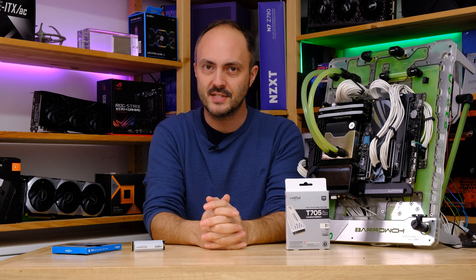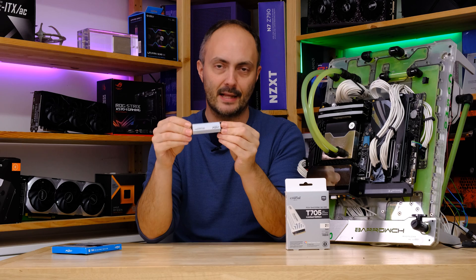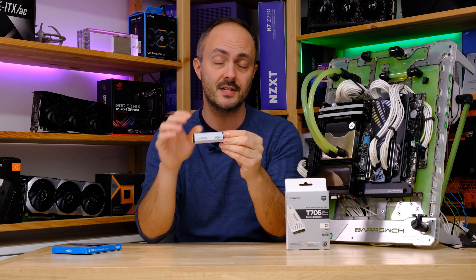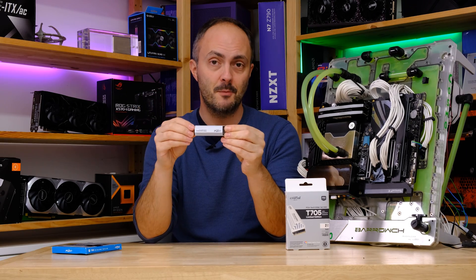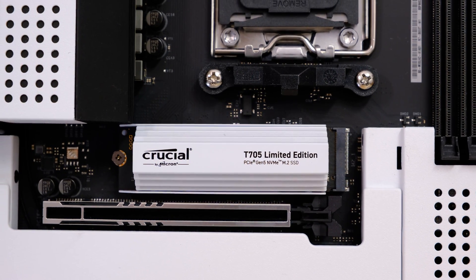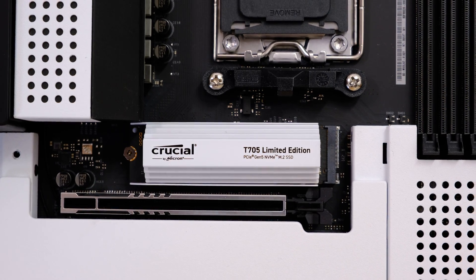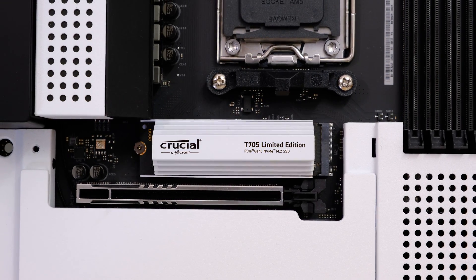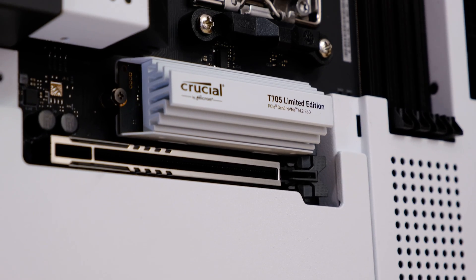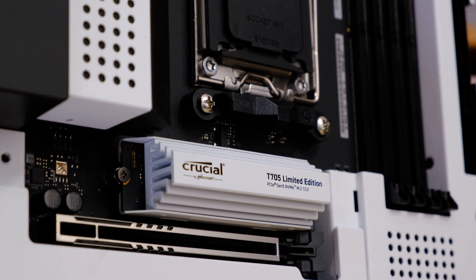So what do we make of the Crucial T705? This thing is absolutely ridiculous — a read speed pushing 15,000 MB/s, write speed well over 12,000 MB/s. Unequivocally the fastest consumer M.2 SSD out there right now. Those speeds are going to benefit people dealing with very large files and folders on a regular basis, heavy content creation users, and it will benefit game load times as well. As we saw in the 3DMark test, the access times and read speeds for the game tests were all better than the T700 and noticeably better than the WD SN850X, which is a very fast PCI Express 4 SSD.